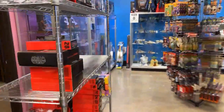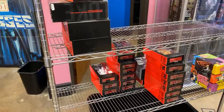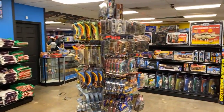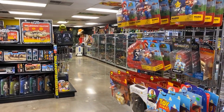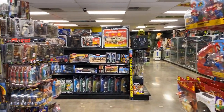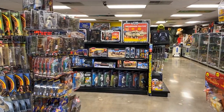We just priced some more Black Series. We're open until 6 o'clock today, so come in and check us out. We buy, sell, and trade. Like Scott said, we get stuff in every day, and we should be getting some shipments from AFA next week. Thanks for watching — see y'all soon.